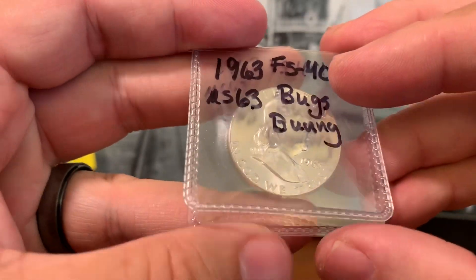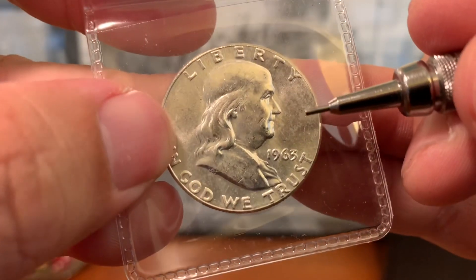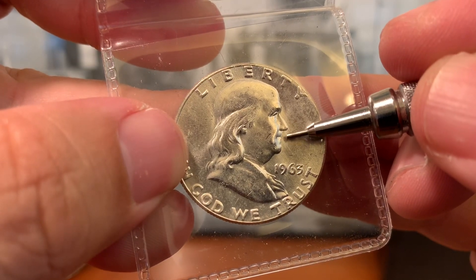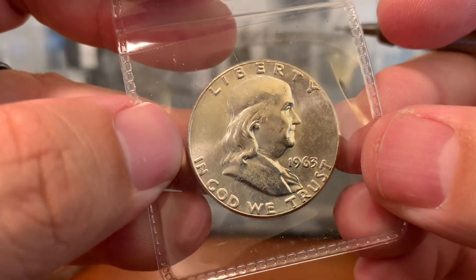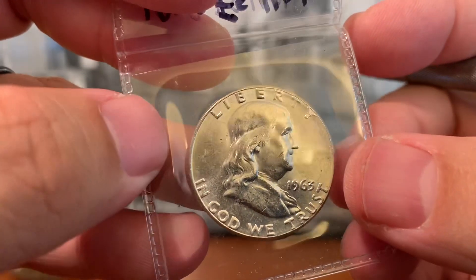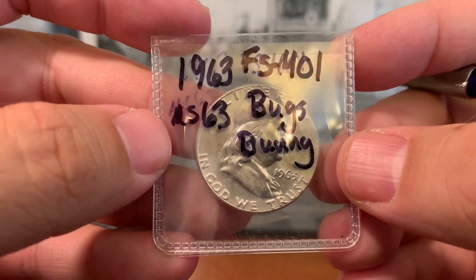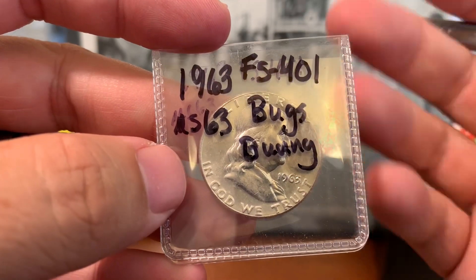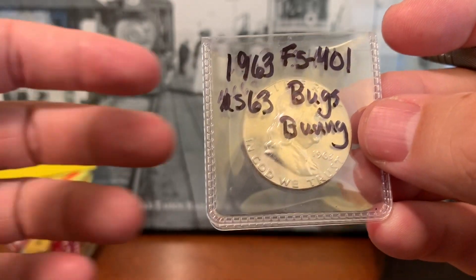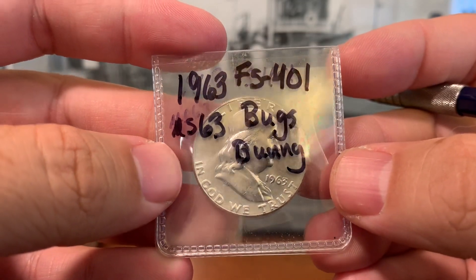The Bugs Bunny attribution on this coin — I can see it so vaguely right here at Franklin's mouth. Usually there would be a die clash there, which gives the appearance of Franklin having a couple of buck teeth, therefore effectively named the Bugs Bunny variety. Generally, every single date of Franklin half dollar has some sort of clashing that exists, some more common than others, and then some that are prohibitively rare and command a lot of money on the secondary market.